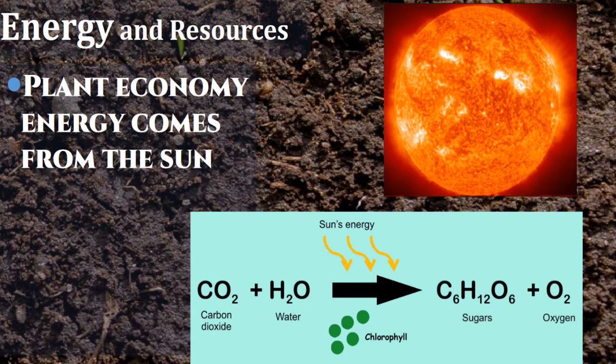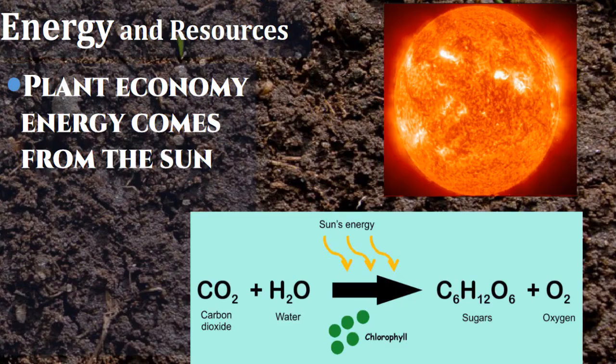Energy and resources are extremely important for an economy — you have to have something to power the system. Our system is powered by the sun. Think about this: carbon, free. Water, mostly free. The energy to drive this system is free. Chlorophyll, free. Farmers should be the richest people in the world. We're getting our energy source to drive this system for free — all we have to do is put out solar collectors to capture it and convert solar energy into chemical energy.